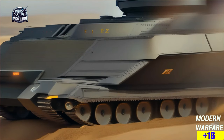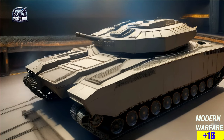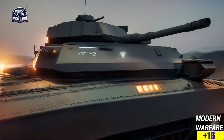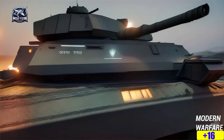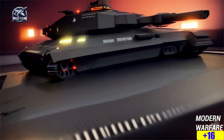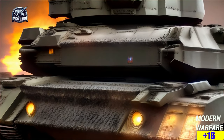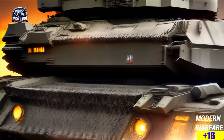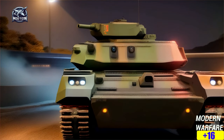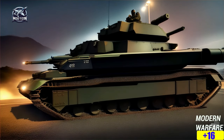The K-2 Black Panther's got all these fancy electronics on board — thermal imaging, laser rangefinders, ballistic computers, you name it. Day or night, it's always locked and loaded. And it's not riding sluggish either. With a 1,500 horsepower diesel engine and a sweet suspension system, it's cruising through rough terrain like a boss. But hold on to your wallets, because this tank ain't cheap — it's like $8.5 million a pop. But when you're getting one of the best tanks in the world, it's worth every penny.